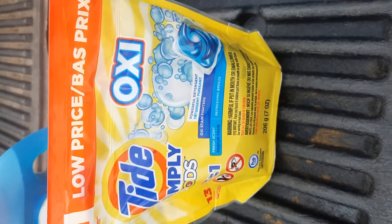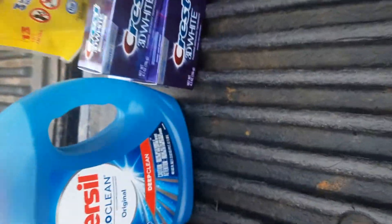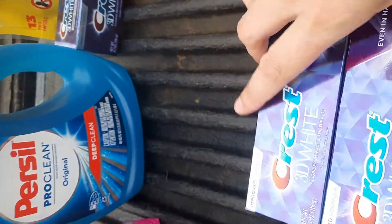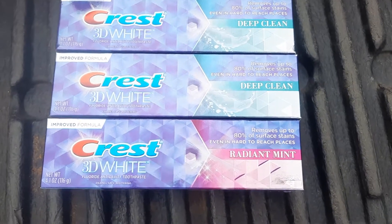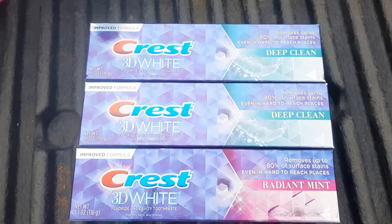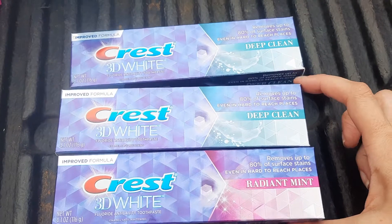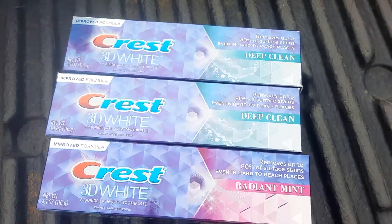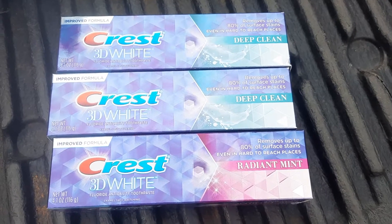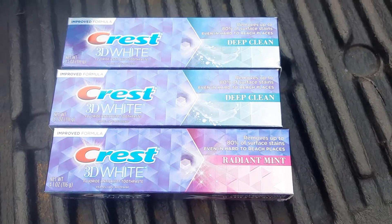The Tide Simply Pods were $2.99 and I had a $1 digital. The Crest was $4 each and it was $5 back in Walgreens Cash when you buy three. I had two different digital coupons: a $3 off two and a $2 off one. I do have the higher amount coupons but I haven't been shopping in a while, so I'm going to use my lower ones first and then go back for more.